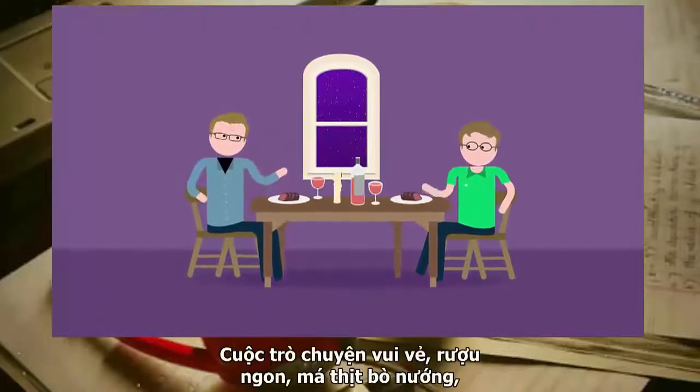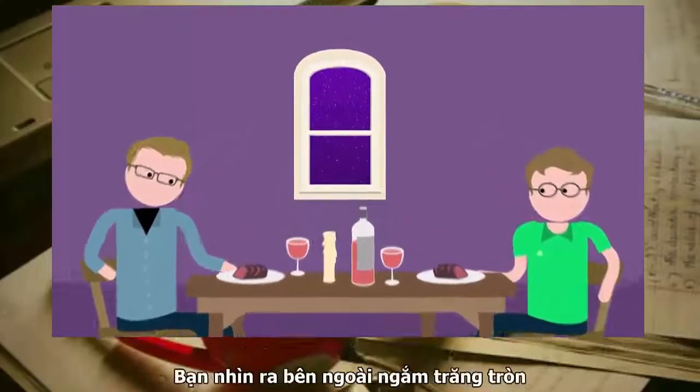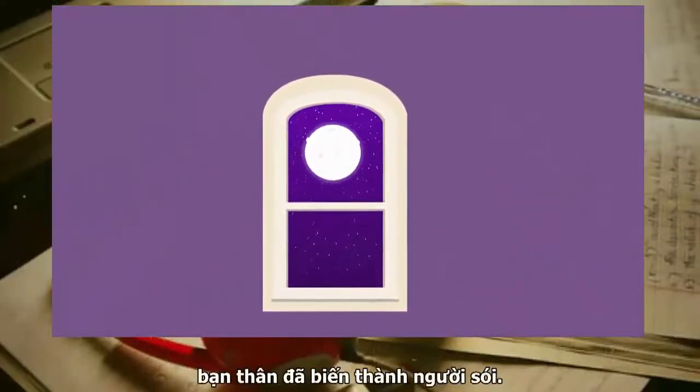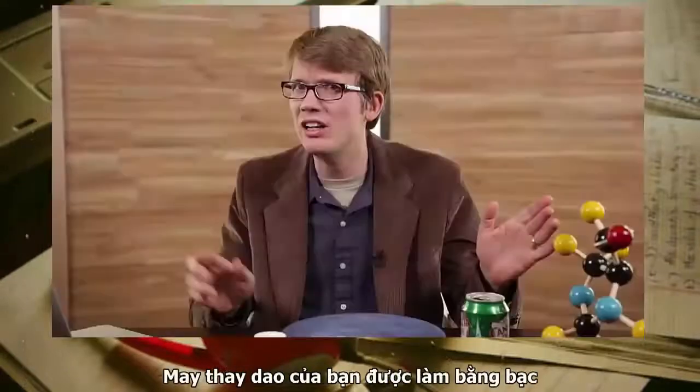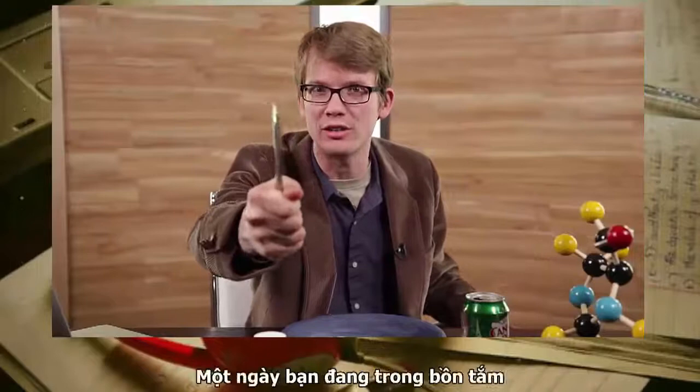You're at dinner with your best friend. Fine conversation, fine wine, some barbecued beef cheeks. You look outside to admire the full moon, but when you glance back, you realize that your friend has turned into a werewolf. Fortunately, the cutlery is made of silver, and you know how to use it.